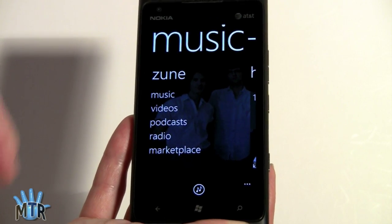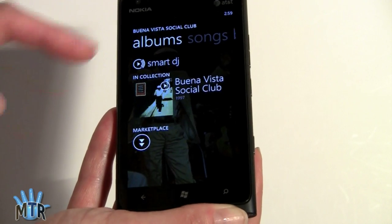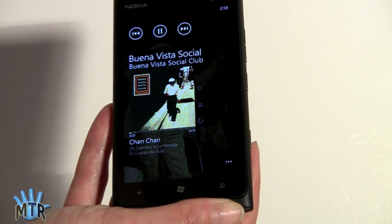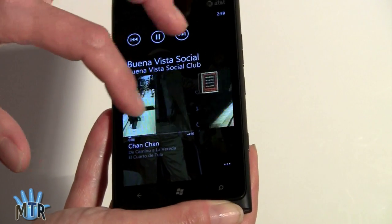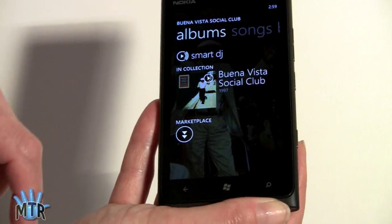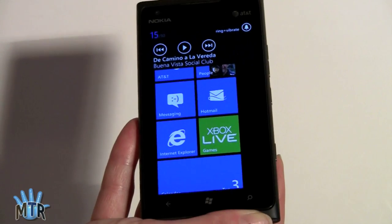You can hit up the Marketplace to get more music. The music interface is a text-based, typography-focused listing. Pick an album and get information about it — very visually appealing. Music plays in the background, and you can swipe songs to change tracks. You can control background playback with the volume keys and hit pause to stop it.